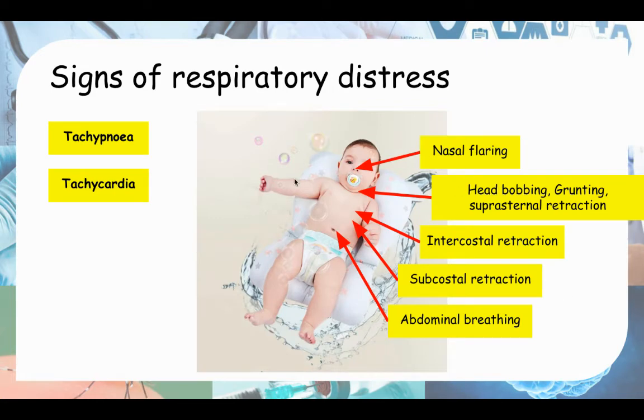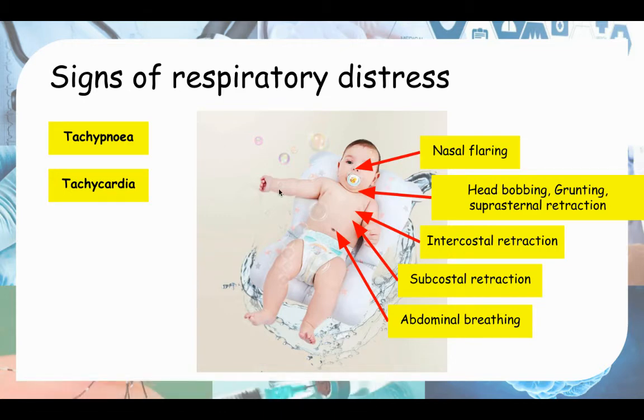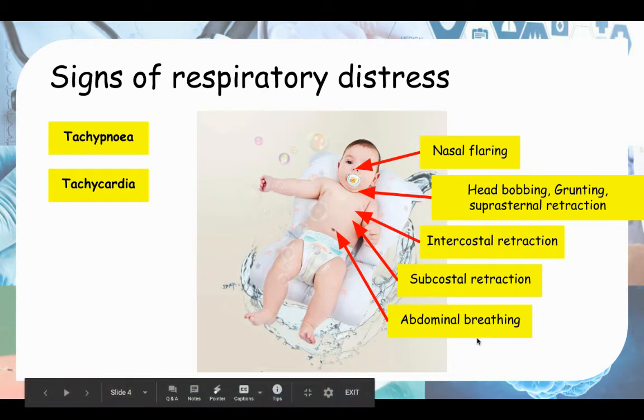Here's a visual representation of the moderate features. The vital signs are tachypnea and tachycardia, plus nasal flaring on the nose, head bobbing, grunting, suprasternal retraction on the neck area, intercostal retraction and subcostal retraction in the chest area, and abdominal breathing in the abdominal area.